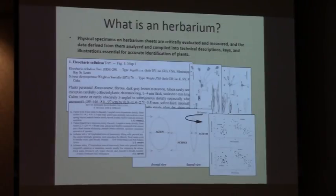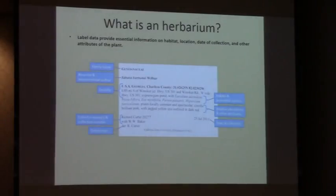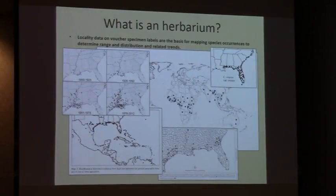Physical specimens on herbarium sheets are critically evaluated and measured, and the data derived from them analyzed and compiled into technical descriptions, diagnostic keys for identifying unknown plants, and illustrations essential for accurate identification of plants. Label data provide essential information on habitat, location, date of collection, and other attributes of the plant. Specimens without adequate label data are of very little scientific use — we might be able to use them in teaching as an example of a species or plant group, but beyond that, that label data is absolutely essential.